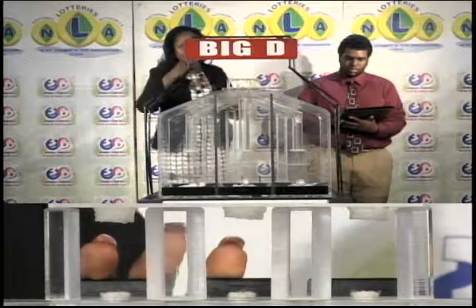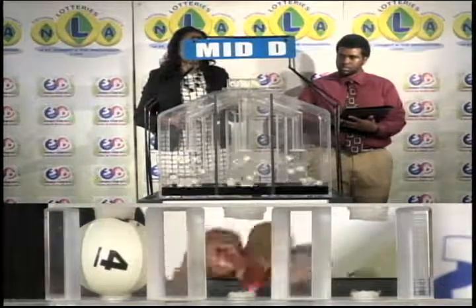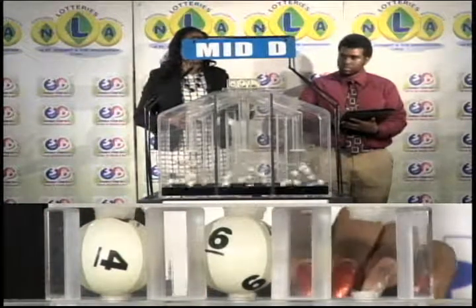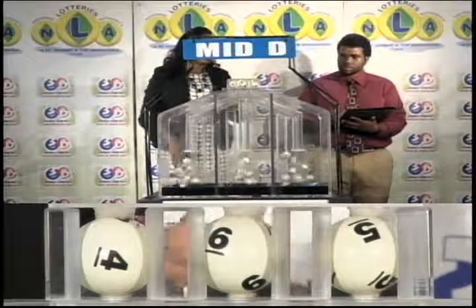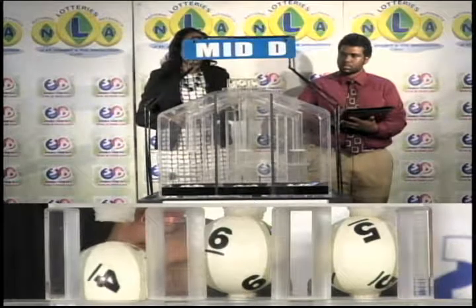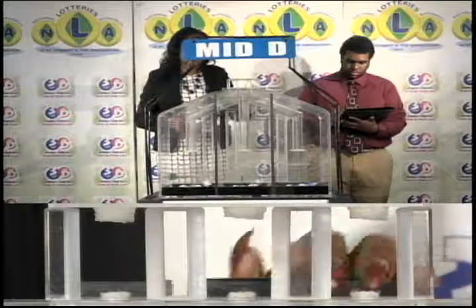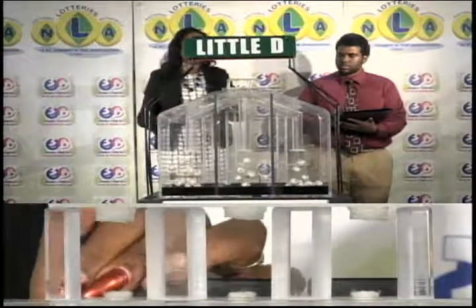The second draw is for the Mid D winning number. The Mid D winning number: 4, 6, 5.